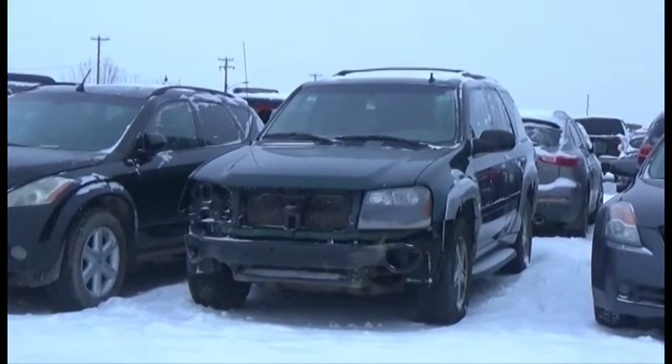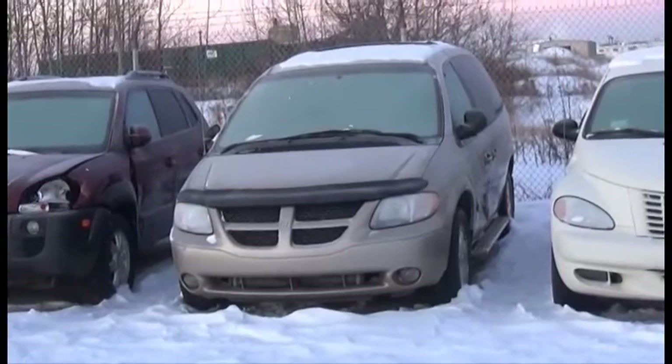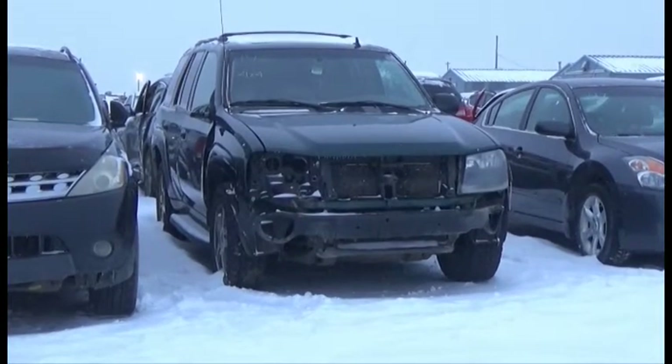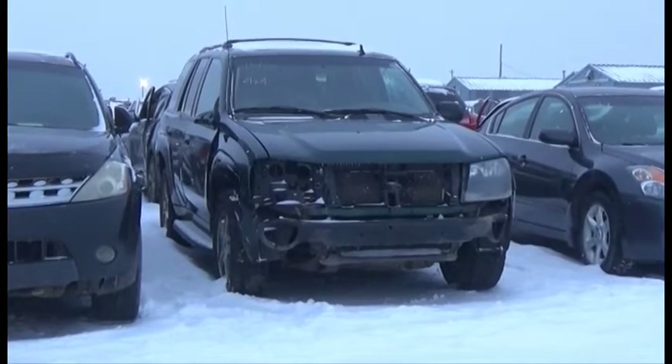Lot number 146 is the 2006 Chevy Trailblazer. Lot number 147 is the 2004 Dodge Grand Caravan, V6, AOD, Loaded, Power Seat, Power Sunroof, Entertainment Package. V6, AOD, 4x4, Loaded, Power Leather Heated Memory Seats, Power Sunroof.